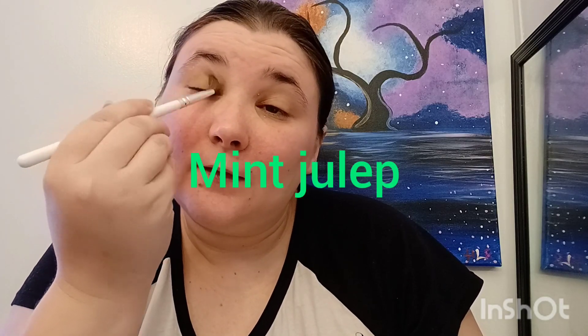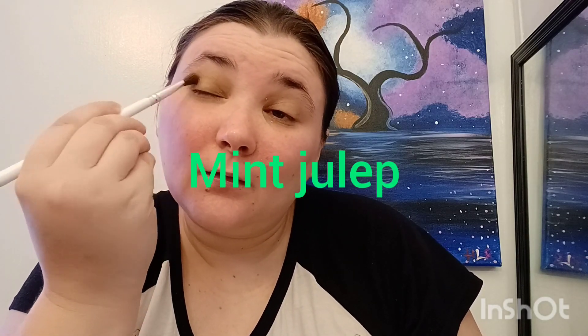Have you ever heard of Ice Cream Beauty Box? It seems like a new thing. I did have Boxycharm but they just kept giving me way too much skincare. Same with Ipsy — too much skincare. So this is my first box from Ice Cream Beauty Box.